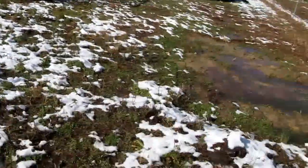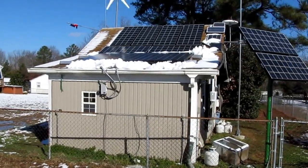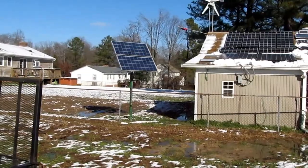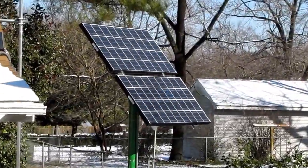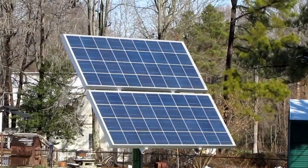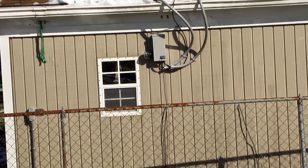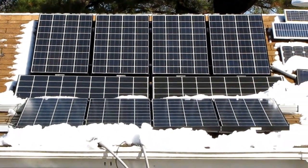This morning I did a little update on my film and the snow is coming off the panels slowly but surely. My solar panels are now at a 37-degree angle pointing due south. Almost 99% of the snow is off the panels.